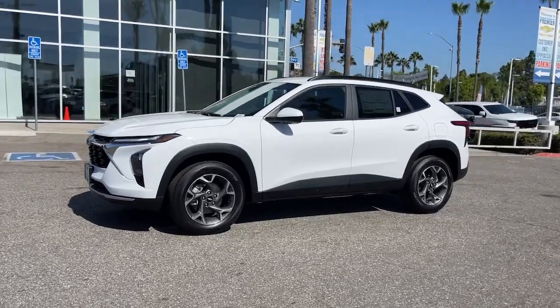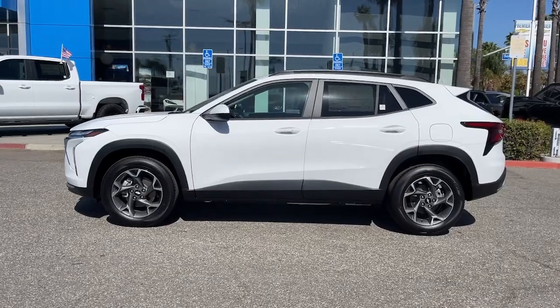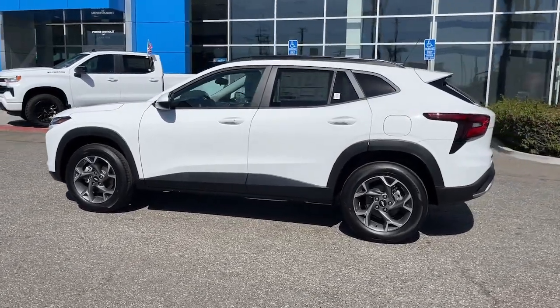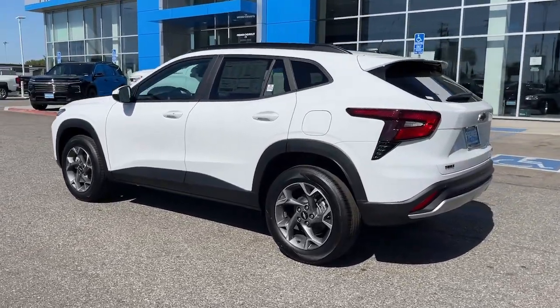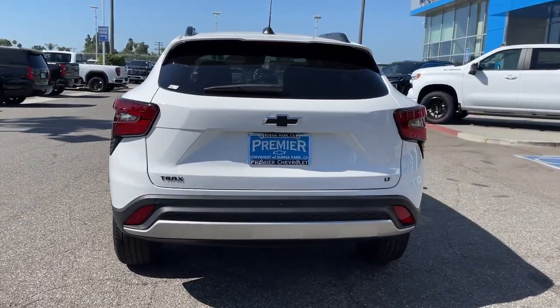Enjoy the view of this 2025 Chevrolet Trax — the compact SUV that lets you navigate the urban landscape with efficiency and sporty style. The following are some of this vehicle's highlighted options.